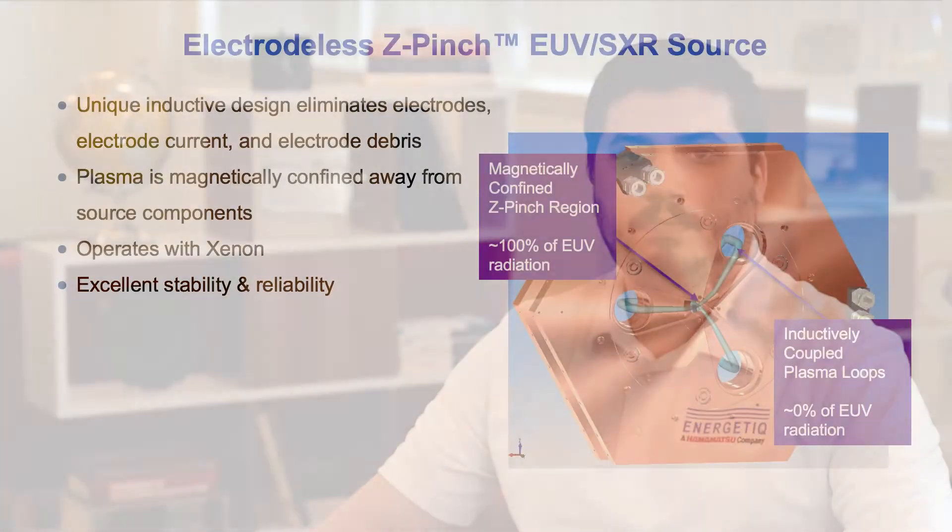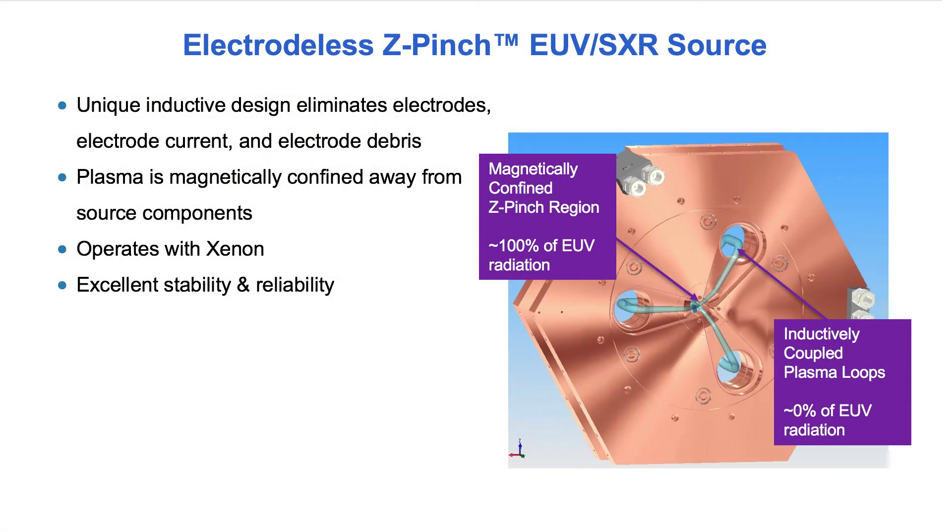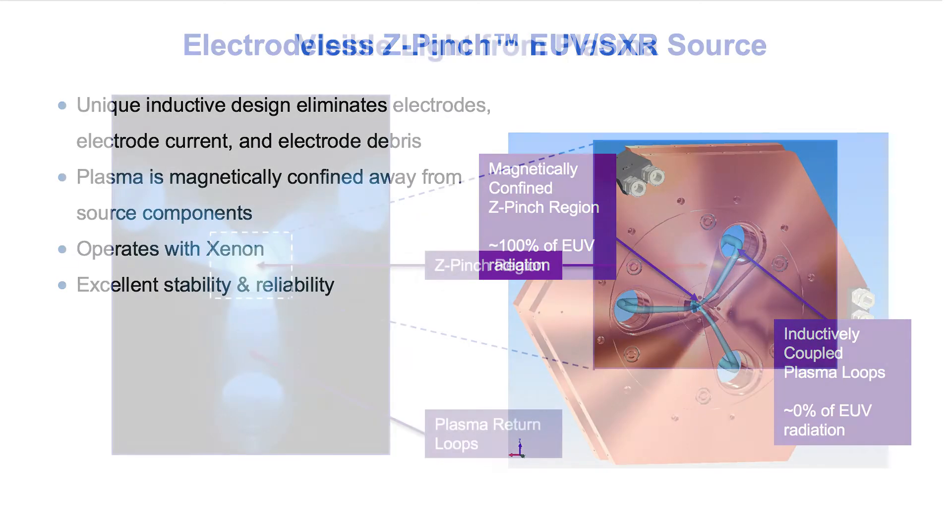Today, I'll be discussing our extreme ultraviolet light source, the EQ10HP. The EQ10HP is an electrode-less Z-pinch EUV source that operates using xenon as the target gas. Its unique inductive design ensures that plasma is magnetically confined away from the source components, which results in the high stability and high reliability required for a variety of applications.